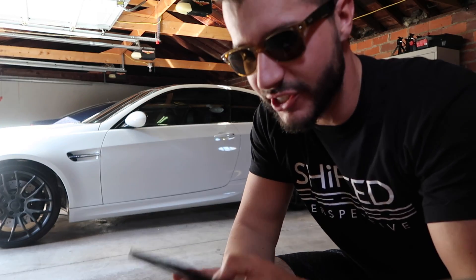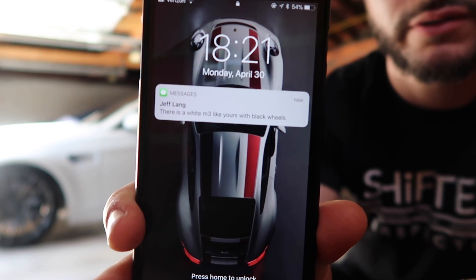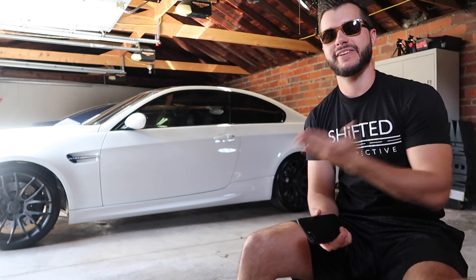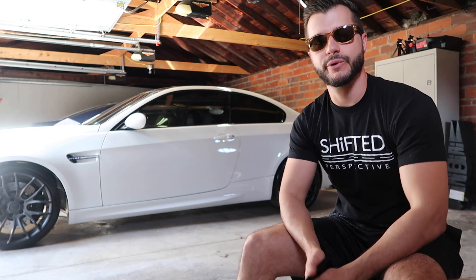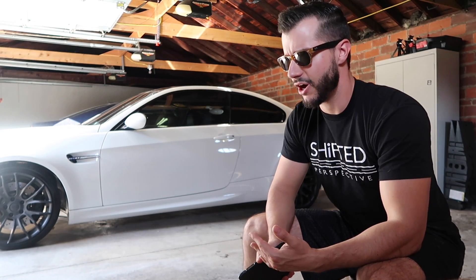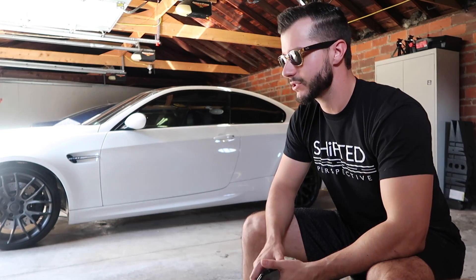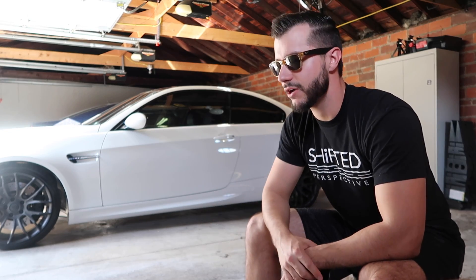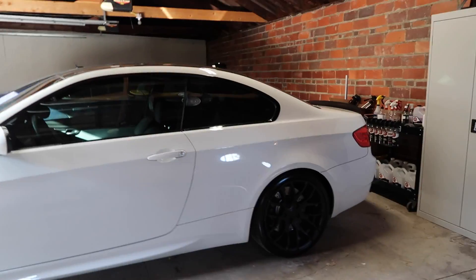My friend Jeff literally just texted me and said there is a white M3 like mine with black wheels — it's like he knew I was filming a video. I've had these wheels for about a week, and I have them for about a week more, but unfortunately since they are winter rubber I'm not going to be driving the car because I don't want the tires to overheat — it's 70 today but was like 35 this morning. It's like living in the desert, super cold at night and then pretty warm during the day. Anyway, I'll give you guys a quick walk-around — this is kind of what they look like.